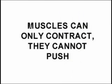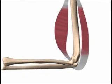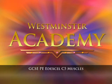Muscles can only contract; they cannot push. To accomplish any kind of motion, muscles usually work in pairs, such as the biceps and triceps shown here.